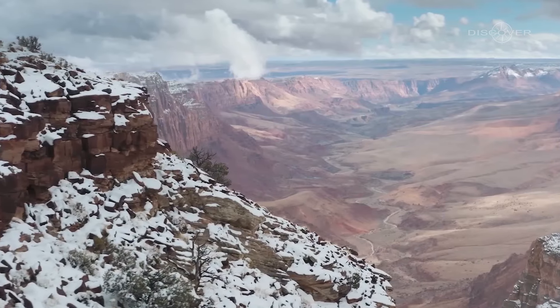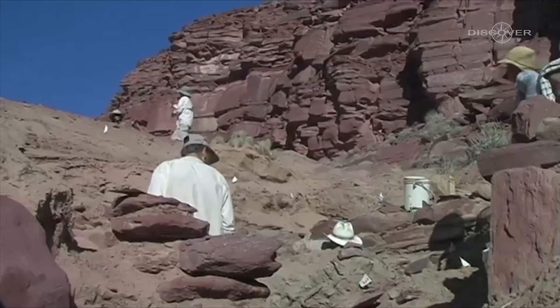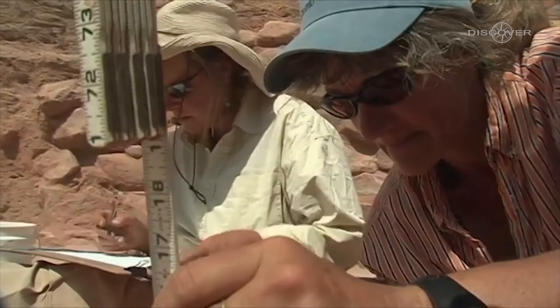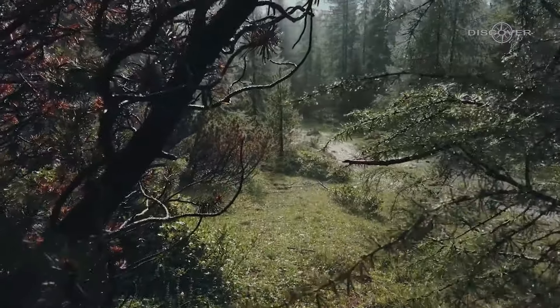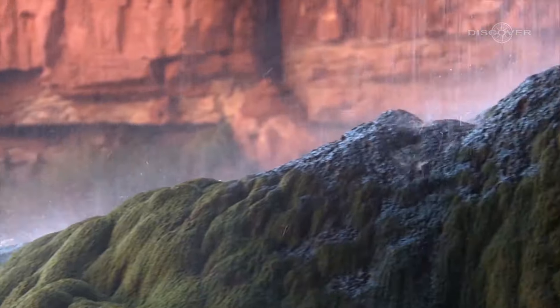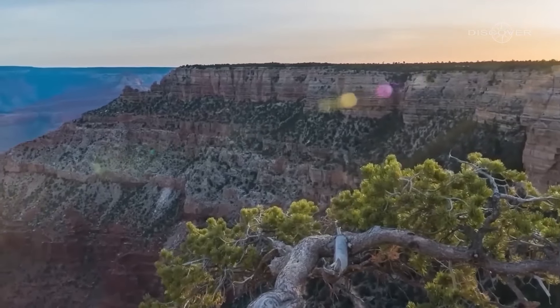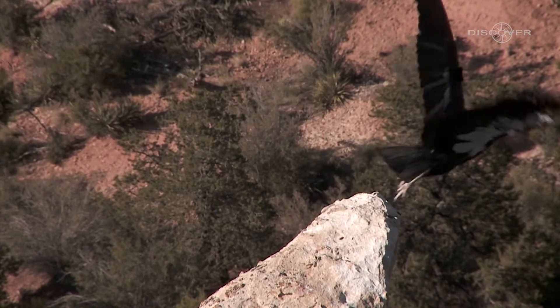And speaking of secrets, the Grand Canyon continues to reveal surprises that boggle the mind. In recent years, researchers have discovered hidden ecosystems thriving in unexpected places within the canyon. Lush forests of ferns and mosses cling to the canyon walls, fed by natural springs and protected from the scorching desert heat. These remarkable ecosystems provide a haven for unique plant and animal species, some of which are found nowhere else in the world.